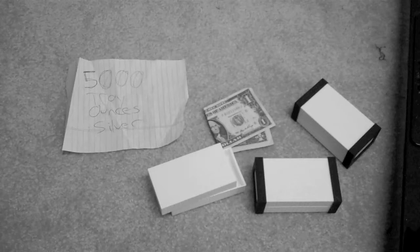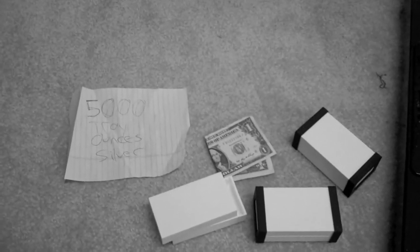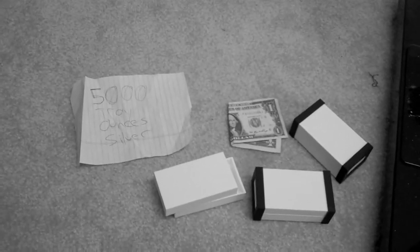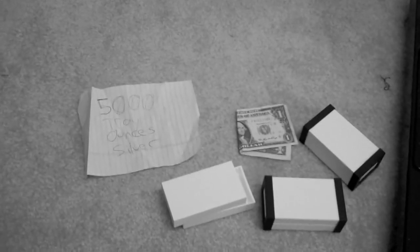But one thing's for sure: this paper dollar is becoming worthless, much more worthless every day. The physical silver, the physical gold, the platinum, the palladium, and even copper — supply and demand — it's going to continue to appreciate as this little piece of paper goes down. Not to go into a political rant, but that's a goofy example of how naked short selling works. Thanks for tuning in and have a good one.